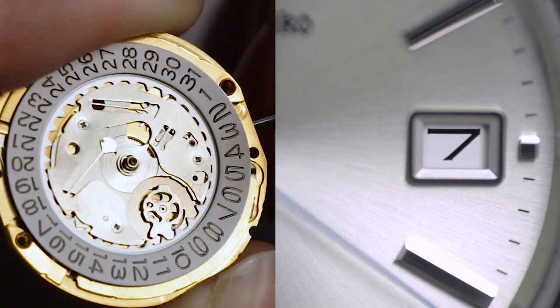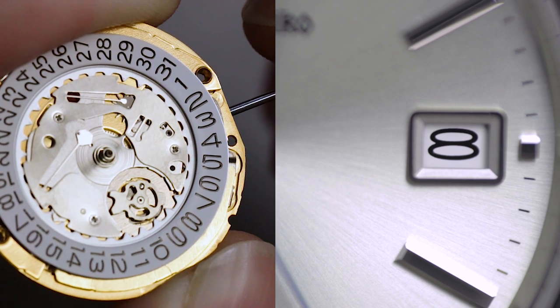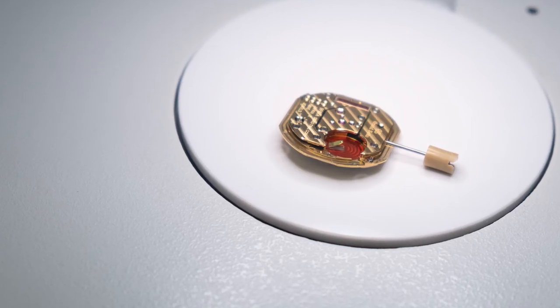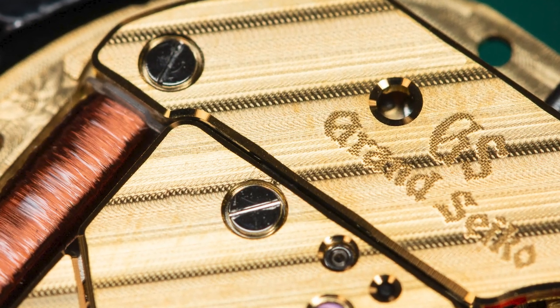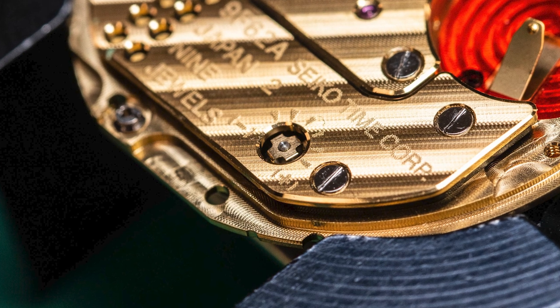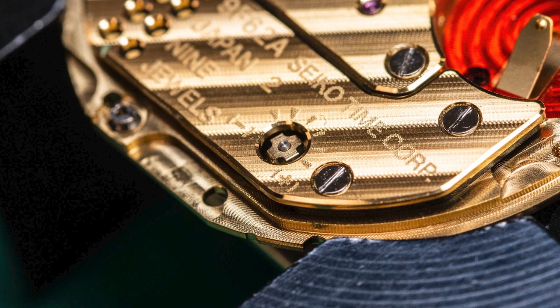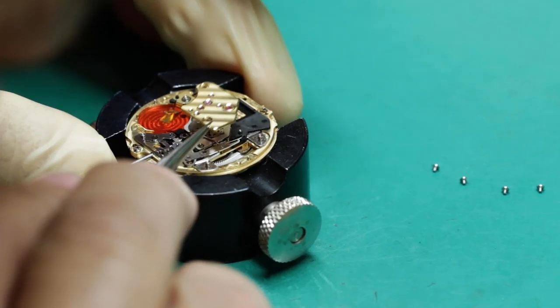There's also an instantaneous date change, much like you would get on a mechanical movement. And then there's the construction and finishing of the movement itself — it's full metal with striping, jewels, and even a fine regulator. The movement has a sealed construction to prevent dust from entering the module during battery change, which means that short of that battery change, you can go a long time without having to open the case back and service the movement.